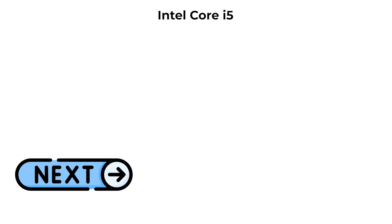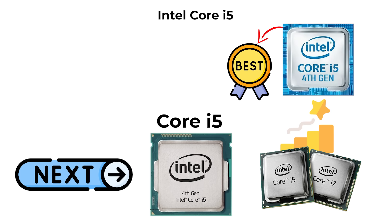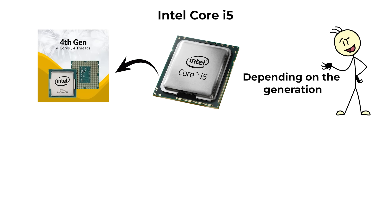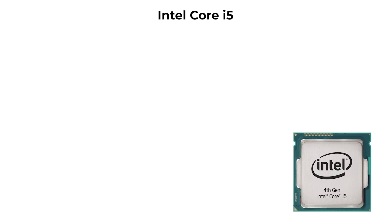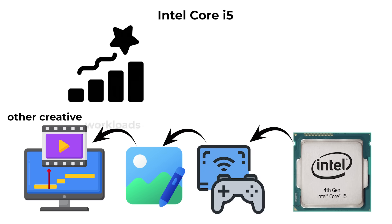Next is the Core i5, Intel's most popular mid-range processor. The i5 strikes the best balance between performance and price for most consumers. Depending on the generation, i5 processors can include 4 to 14 cores, higher turbo clock speeds, and often support hyper-threading. They are well-suited for gaming, photo editing, video editing, and other creative workloads at a mainstream level.